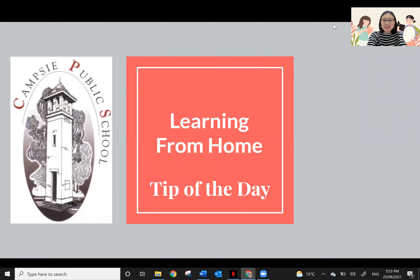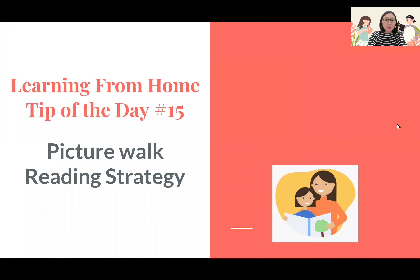Hi everyone, welcome to today's learning from home tip of the day, and happy book week. We are at tip of the day number 15, and today I will be sharing some strategies on how to use a picture walk to improve reading comprehension.